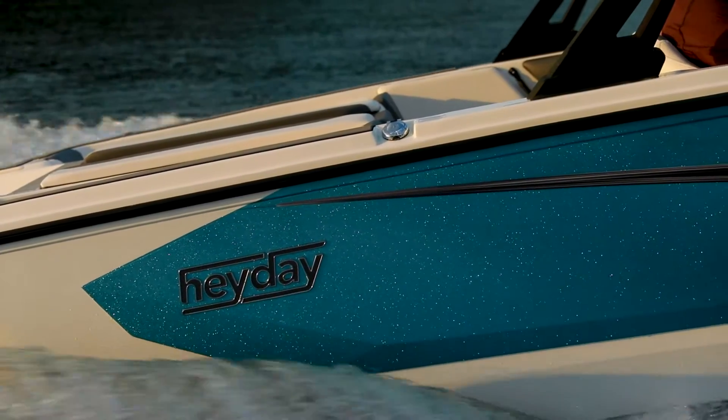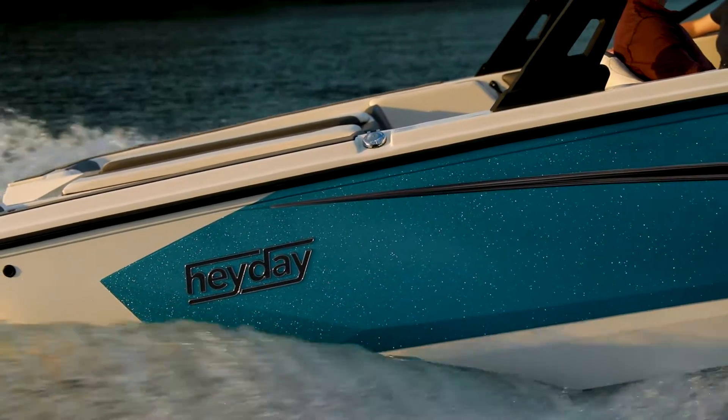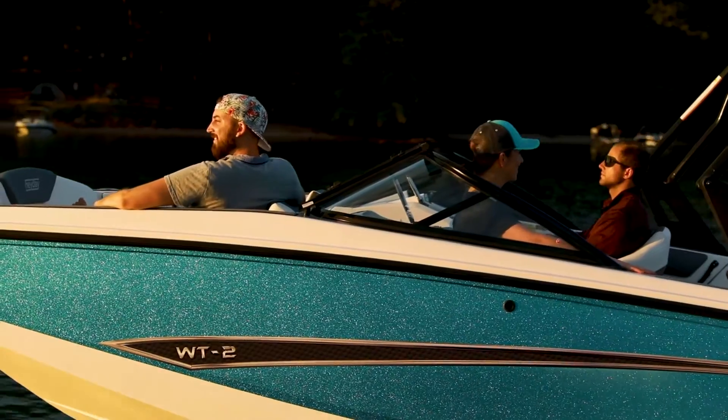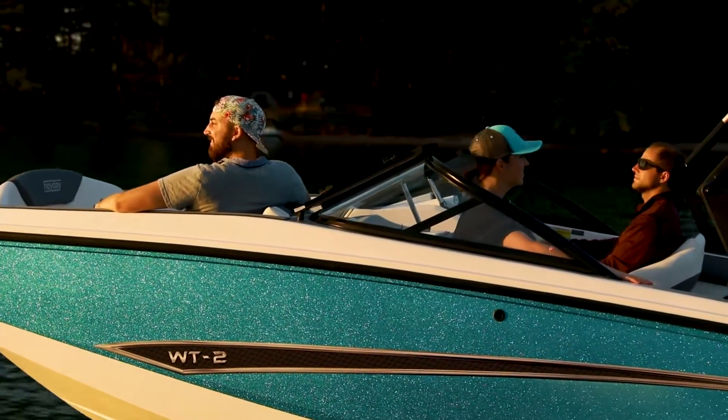Heyday's purpose-built lineup gives wakeboarders and wakesurfers competition-grade wakes through innovative, affordable design. The WT2DC is no exception.